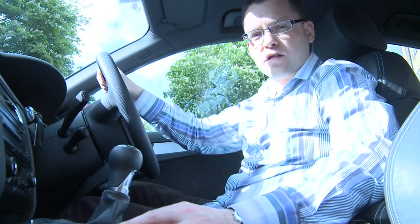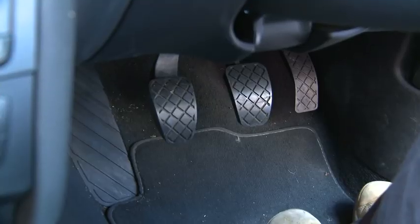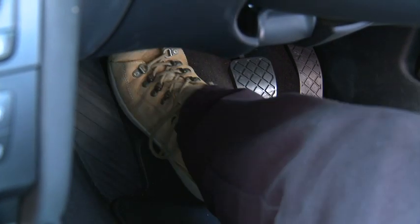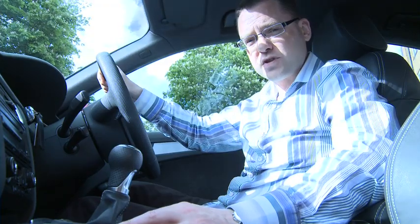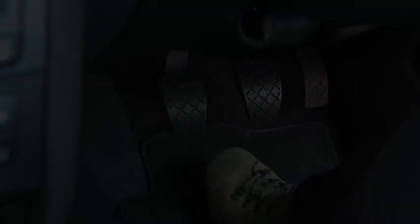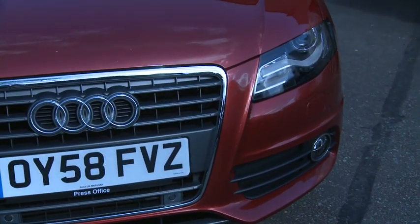For me, the only downside to the A4 are these pedals. You see how they're offset to the right? It means that changing gear is a real pain, especially in stop-start traffic. I've done over 12,000 miles in the Audi so far. Its first service is not until it's at 18,000 miles, so I'll be back with an update around then.